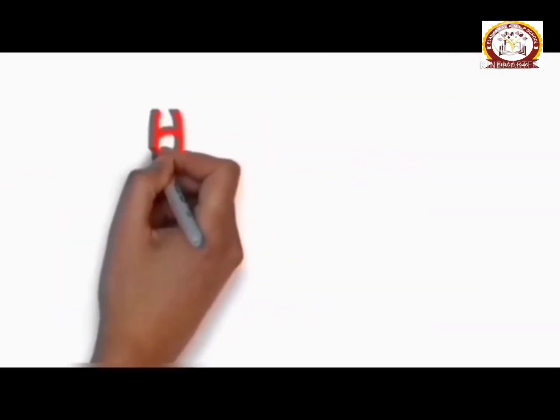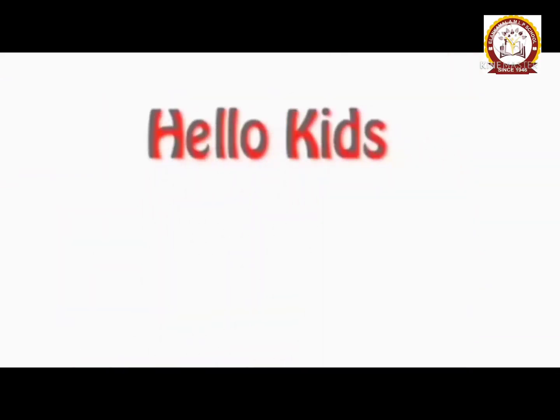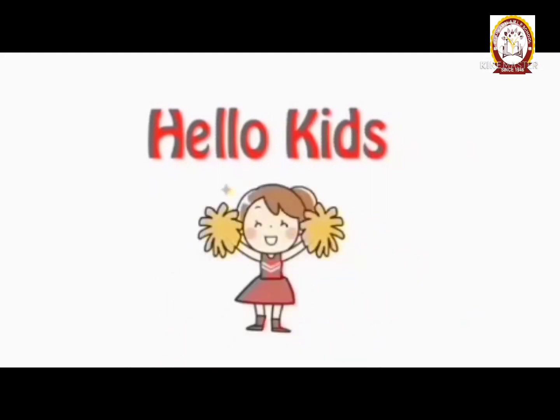Now we've learned about big and small, and outside and inside.